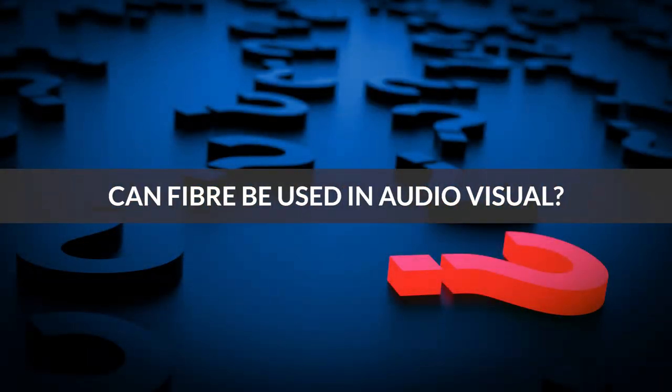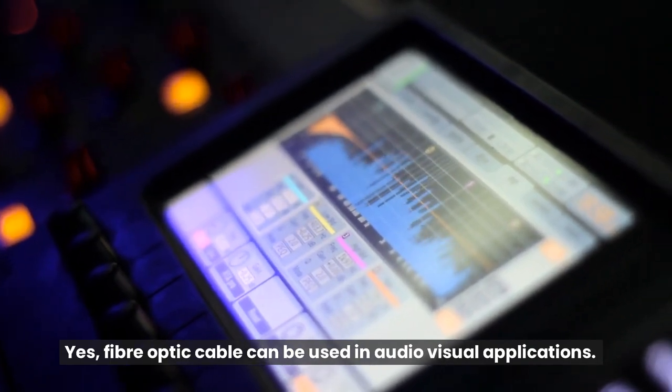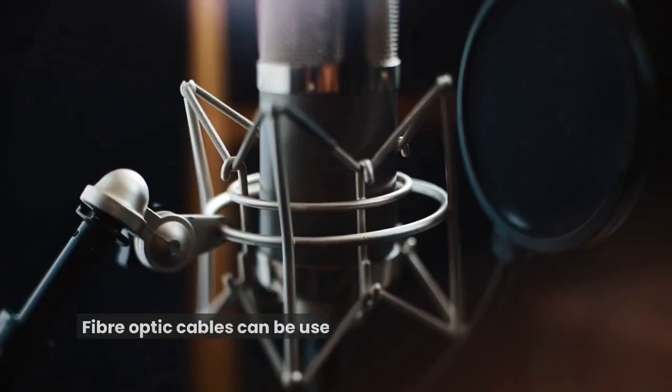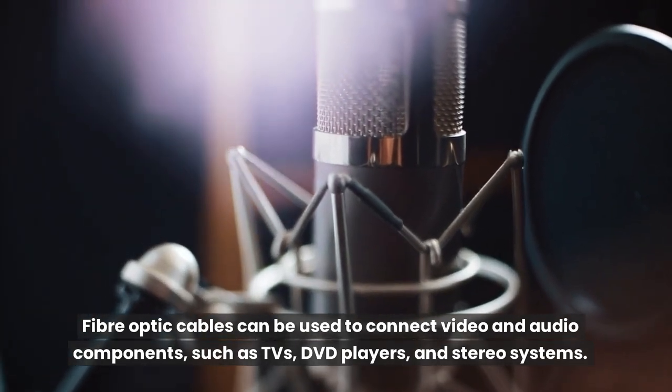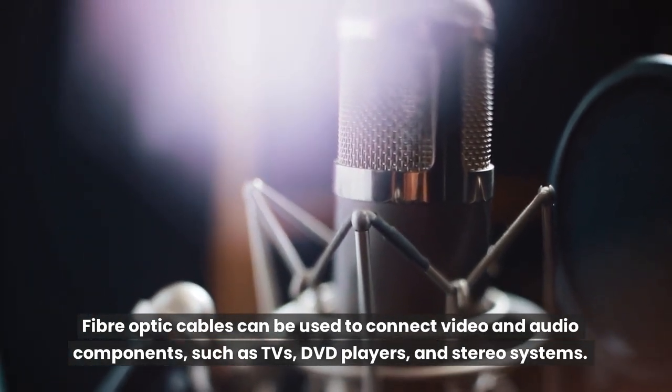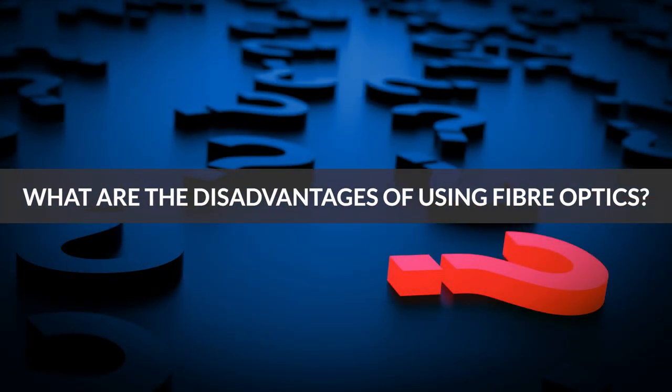Can fiber be used in audio-visual? Yes, fiber optic cable can be used in audio-visual applications. Fiber optic cables can be used to connect video and audio components, such as TVs, DVD players, and stereo systems.